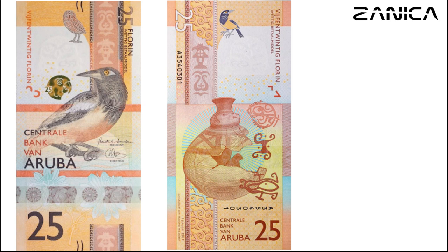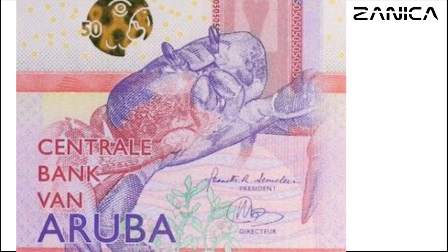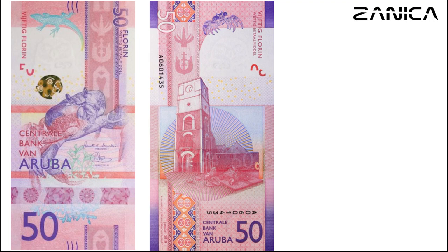The 50-florin banknote boasts a striking red color palette. Its front design features a crab, lizard, and plant, capturing the essence of Aruba's terrestrial biodiversity. On the reverse side, you'll find a depiction of the Willem III Tower and cannon at Fort Zoutman in Oranjestad, offering a nod to Aruba's historical landmarks.